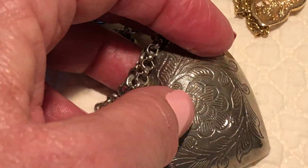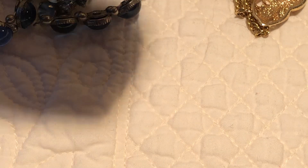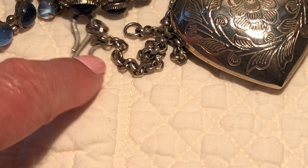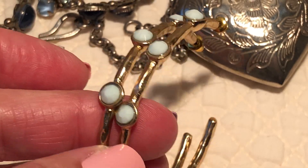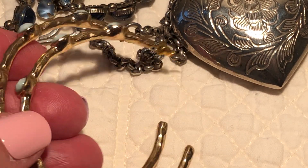What else do we have? Big old puffy heart — I think it's silver plated, has some wear on it right there, or it might be just silver tone. It's got a nice chain on it with that hook clasp. And some fashion hoops, but they're cute.